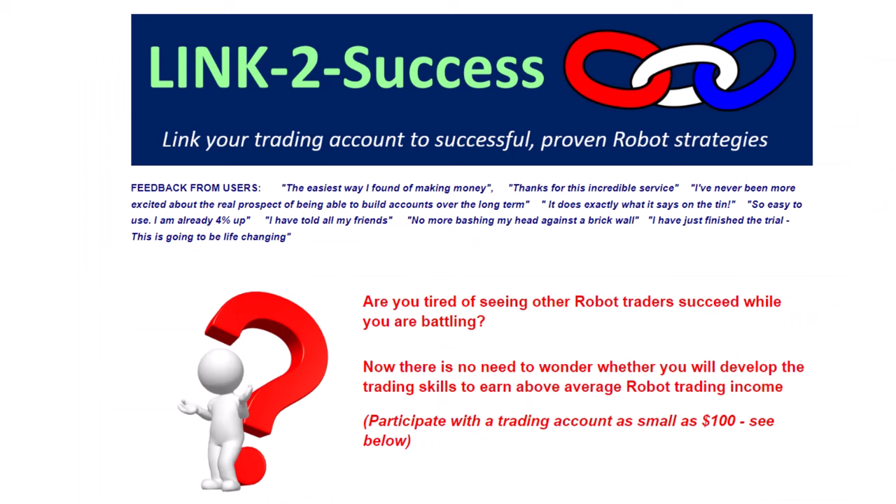For more information on how you can link your account to successful proven robot strategies as shown in this video, please view this web page — a link will be in the description as well as in the first commentary of the video. I hope you found this interesting. I'm quite excited about the hedged results that have been made available to our clients, where they can simply link their own accounts to these fantastic strategies. From me, Alex Deploi — cheerio!